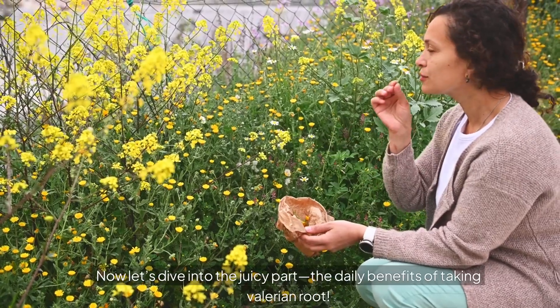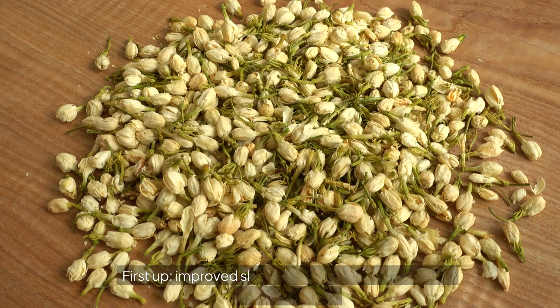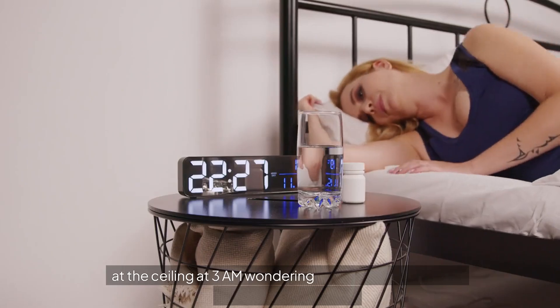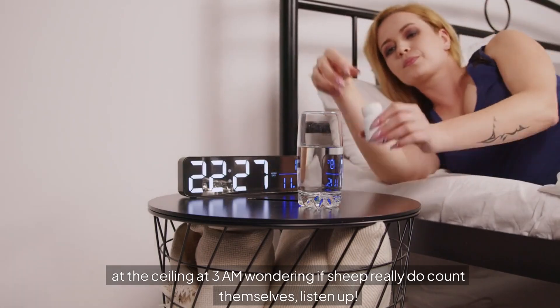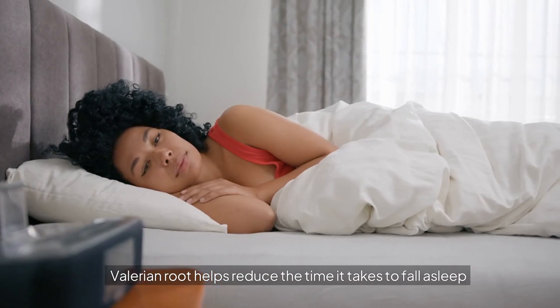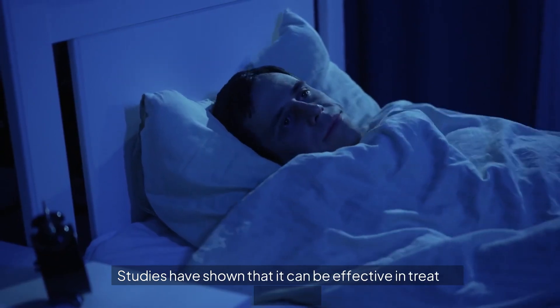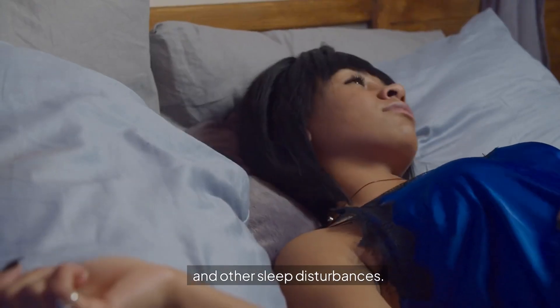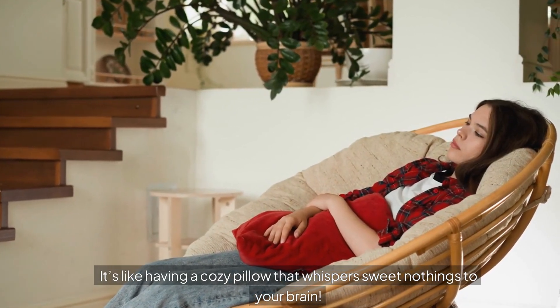Now let's dive into the daily benefits of taking Valerian Root. First up: improved sleep quality. If you've ever found yourself staring at the ceiling at 3 a.m. wondering if sheep really do count themselves, listen up. Valerian Root helps reduce the time it takes to fall asleep and improves overall sleep quality. Studies have shown that it can be effective in treating insomnia and other sleep disturbances.